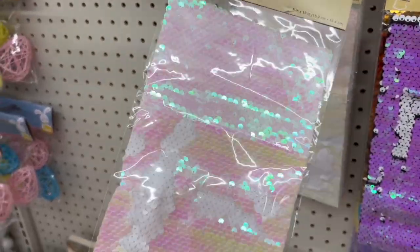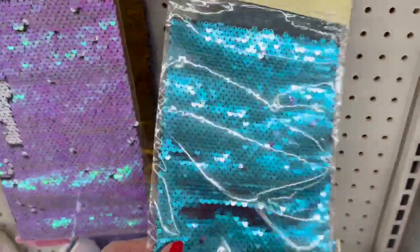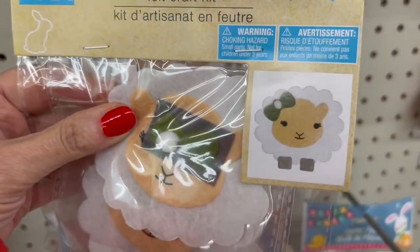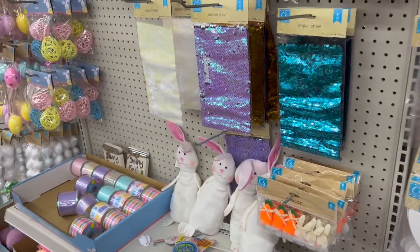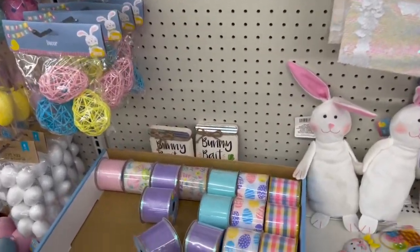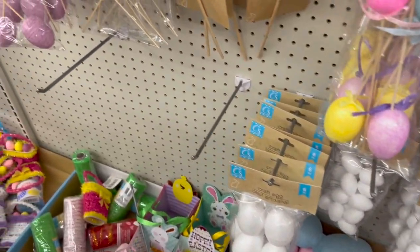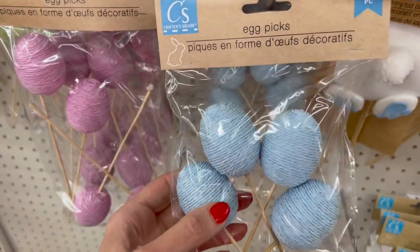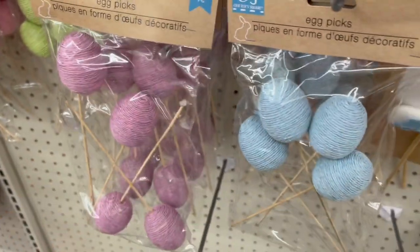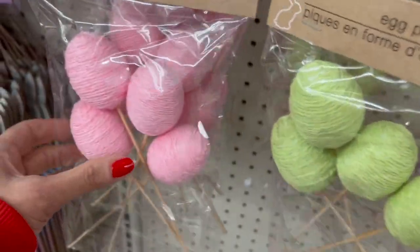The sequin sheets — I've been seeing these for the last couple weeks, really pretty. These are definitely brand new for the week. Look at the ears — two to a pack, those are really cute. Blue, purple, green, and pink.